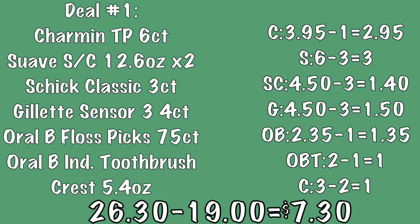Jumping into deal number one, the first item we're going to be picking up is a package of Charmin Essentials toilet paper — this is a six-roll package. Your next two items will be two bottles of Suave Professionals shampoo or conditioner, the 12.6 ounce bottles. Your next item will be a package of Schick Classic razors, a three-count package. Right down the line is a Gillette Sensor 3 package of razors, which is a four-count package.